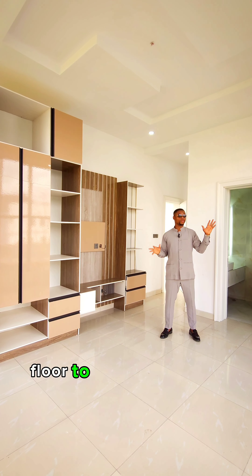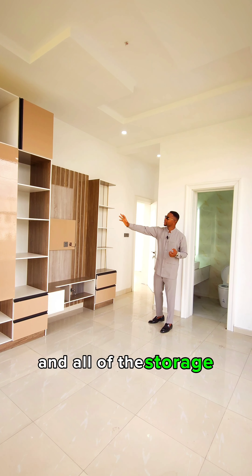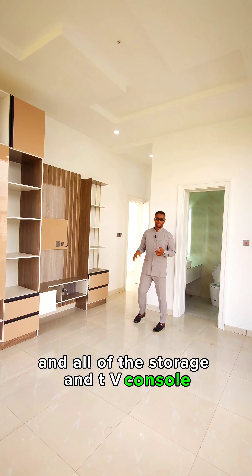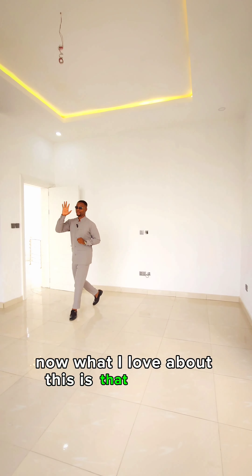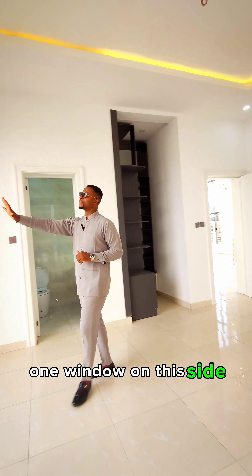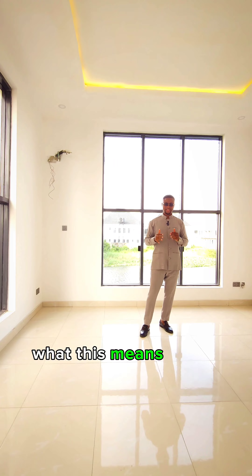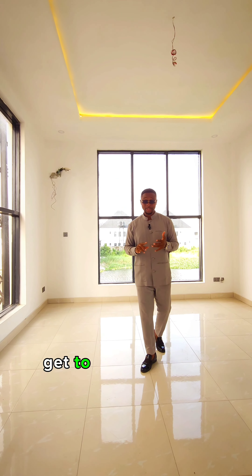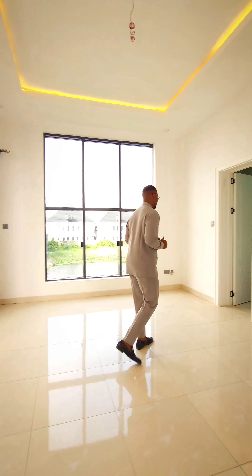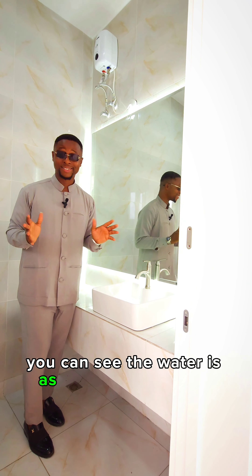This is one of the bedrooms and you have double windows on each side — floor-to-ceiling windows. You get to enjoy enough natural light and all of the storage and TV console. This is the second bedroom of this house. What I love about this is that you have one window on this side and then another window on this side, which means you get to enjoy enough aeration and enough light.